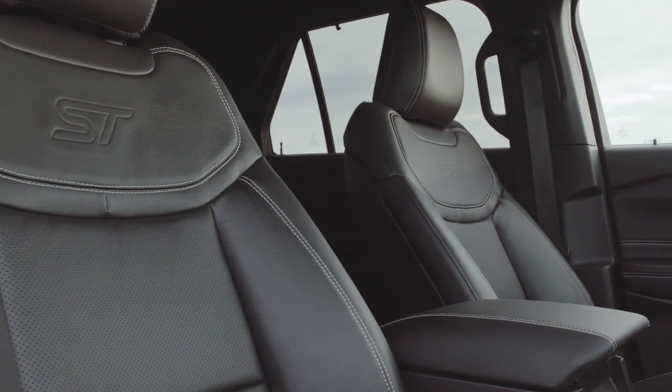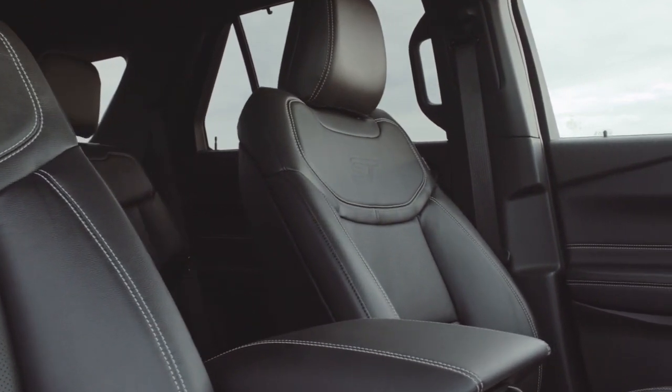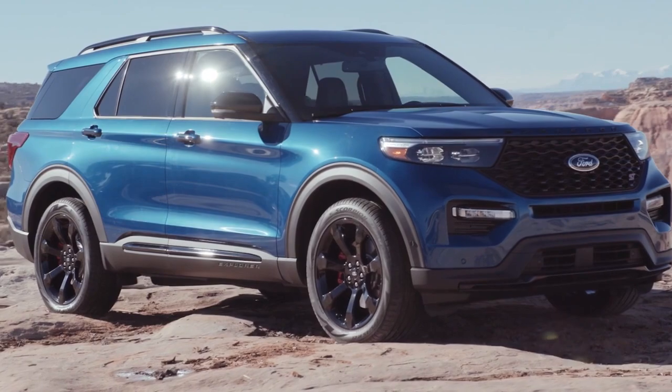When you have to get things done, the Explorer has your back. The combination of adaptable seating for up to seven and an available cargo management system means you can get your star player and her friends to practice without a hitch.